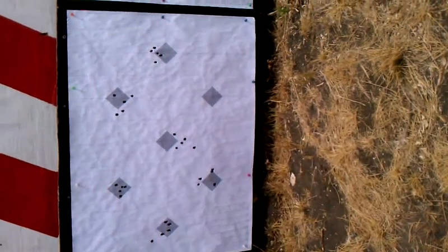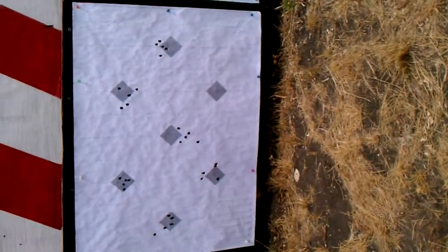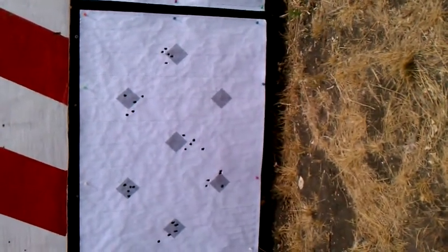I just finished the load development for the Accuracy International, shooting in 300 Win Mag with the Hornady 225 grain boat tail hollow point.